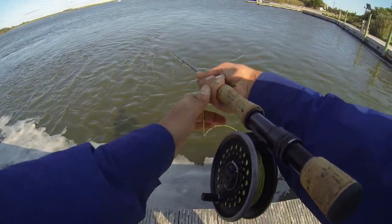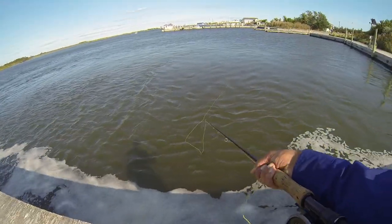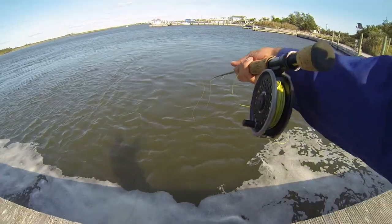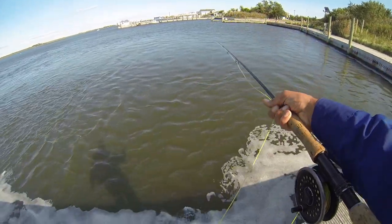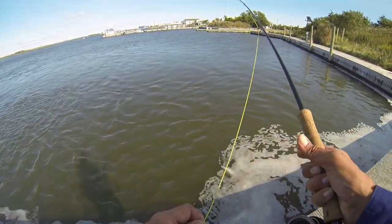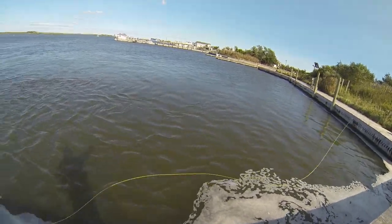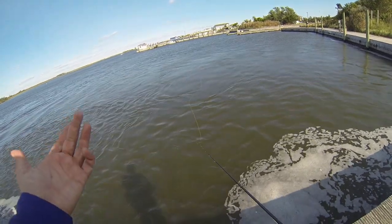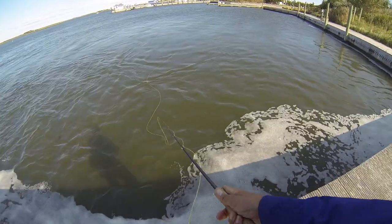It's an extremely windy day, so I am working with a sinking line — this is actually a sink tip line. I do prefer the sink tip lines just because I can lift my line up out of the water and get my cast out there quicker. A full sink would be just as well. In windy conditions I most certainly do prefer the sinking lines.